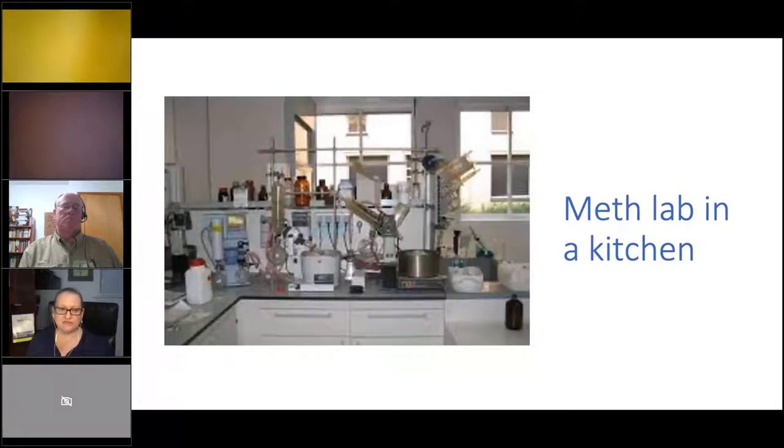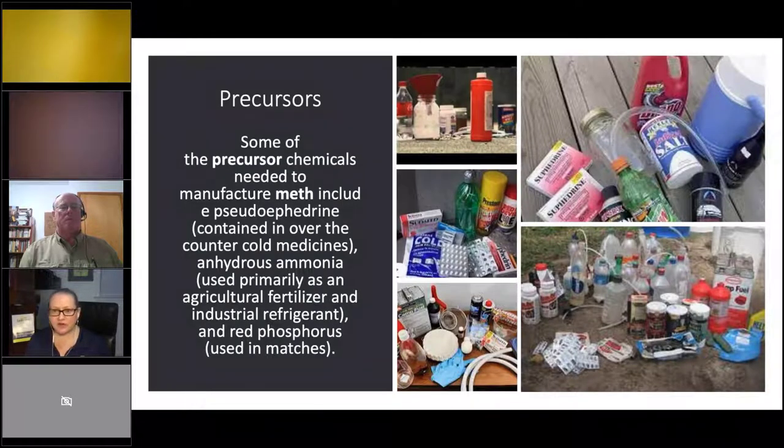Here's a meth lab in a kitchen — just some random stuff. You might see it and now you'll think 'meth lab,' whereas before you might have thought there was a chemistry student there. In the front, you can see the pot — that's called a one-pot cook. Here are some precursor chemicals — the things it takes to make meth.